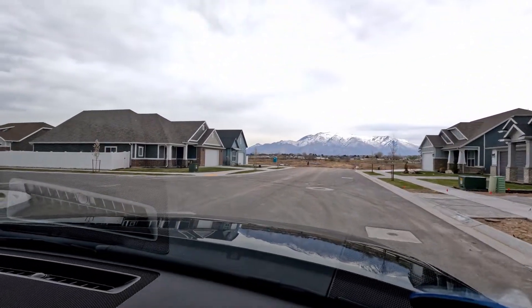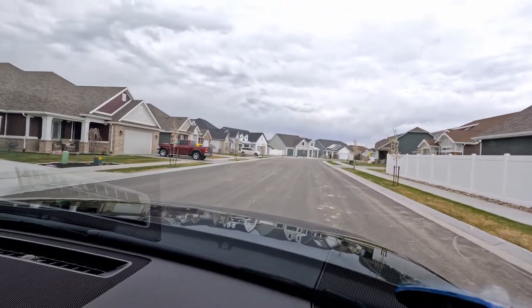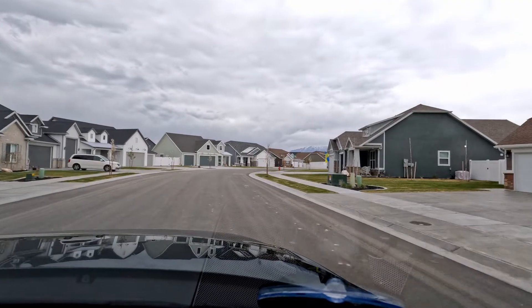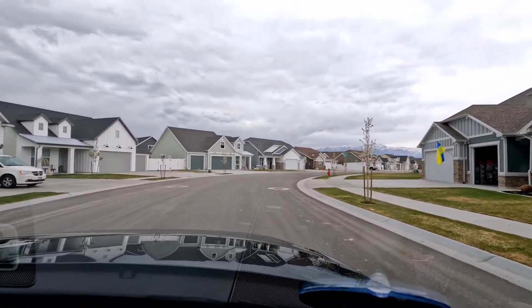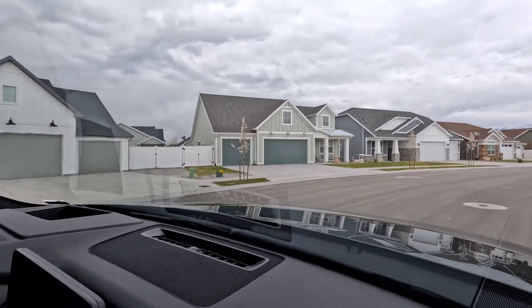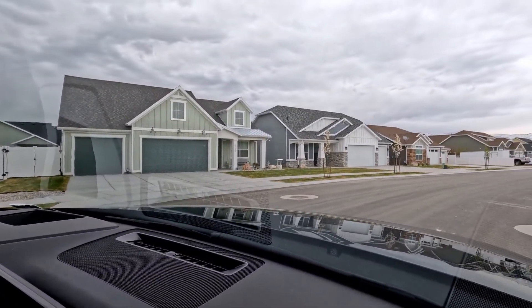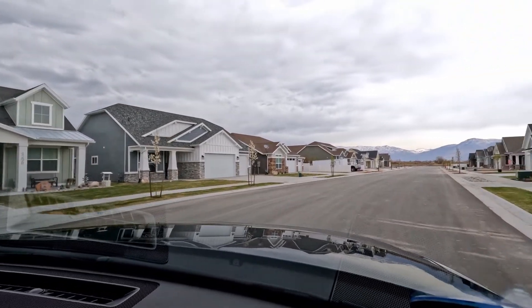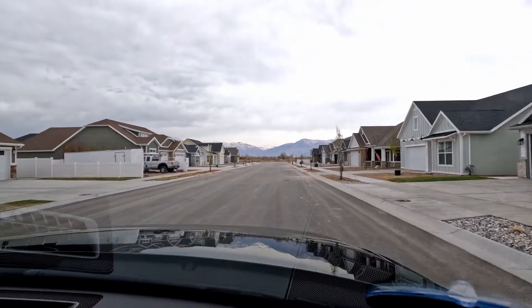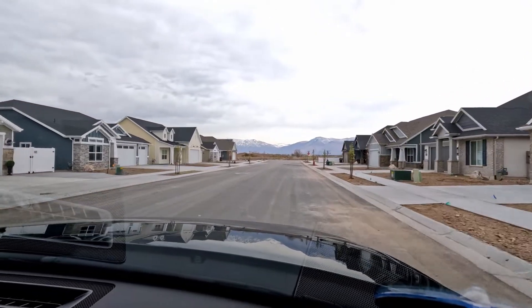Each of these homes comes fully landscaped and with six-foot vinyl fencing. The HOA takes care of this — currently it's $145 a month and they do everything, including snow removal. Price ranges right now are between $600,000 and $700,000, and this is April of 2022. Nielsen Homes has done a great job making every home look a little different, and there's a lot of variety here. Lot sizes are about 0.14 to almost 0.20 acres.